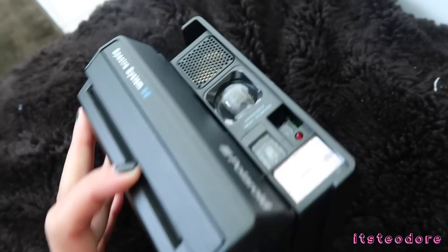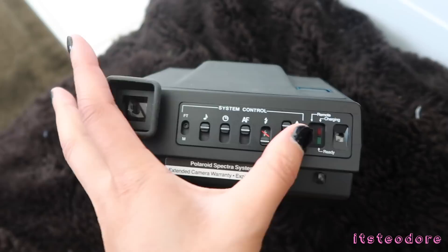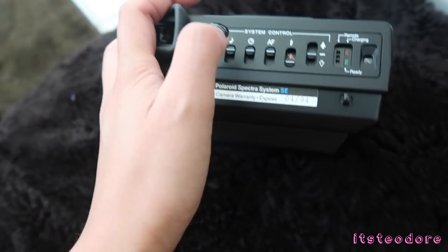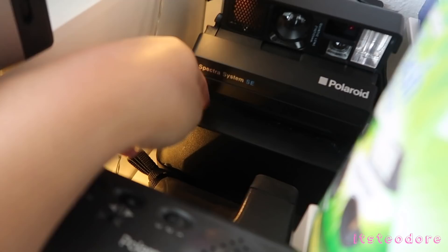If you have film in here it should boot up and say it's charging or whatever. It's pretty cool — this one even has a self-timer and autofocus. Until I can get film for this it'll still be sitting on my shelf. The hard box case for it is right here. This other one doesn't come with a hard box case — it just came like this.